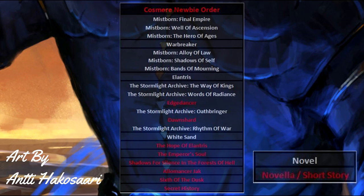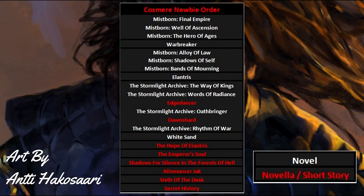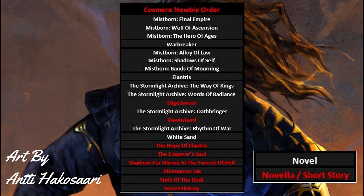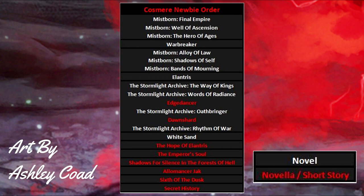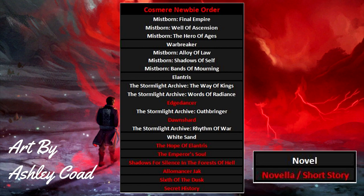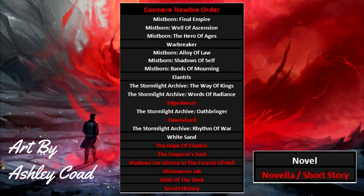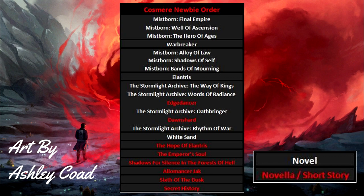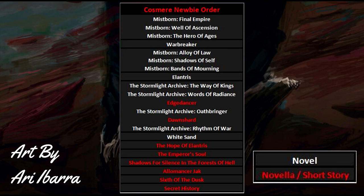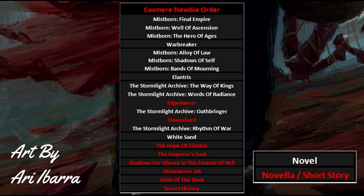First on the list is the Mistborn Trilogy — starting with The Final Empire, through The Well of Ascension, and ending with Hero of Ages. This reading order is not the optimal Cosmere order but the friendliest one to new readers. The idea is to get Cosmere newbies acquainted with Sanderson's style as smoothly as possible. Mistborn offers that because the first book can be read as a standalone. Brandon deliberately wrote it that way as he was still new and had no way to confirm if it would sell well enough to justify a sequel. So if you're not completely enjoying Sanderson's style by the end, you only had to read one concluded, satisfying story. On the other hand, if you loved it you'll get to finish a trilogy with one of the strongest endings in the Cosmere.